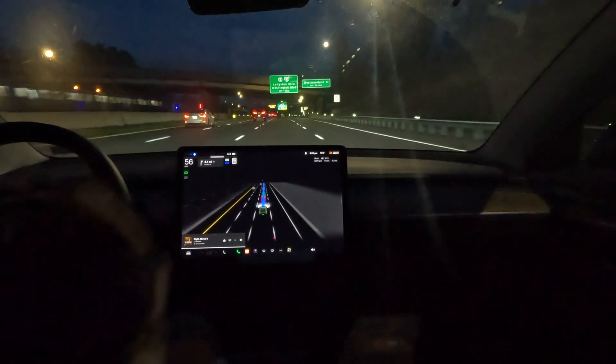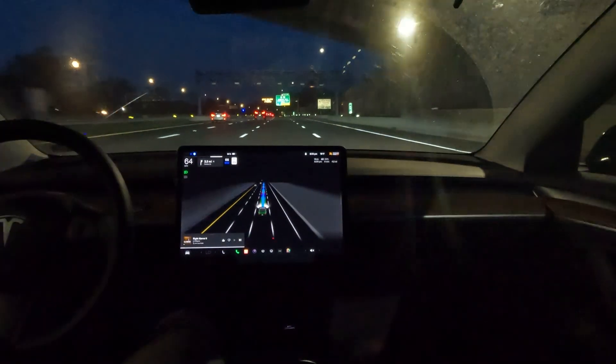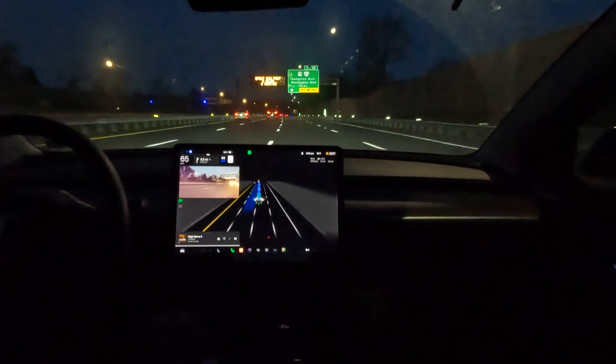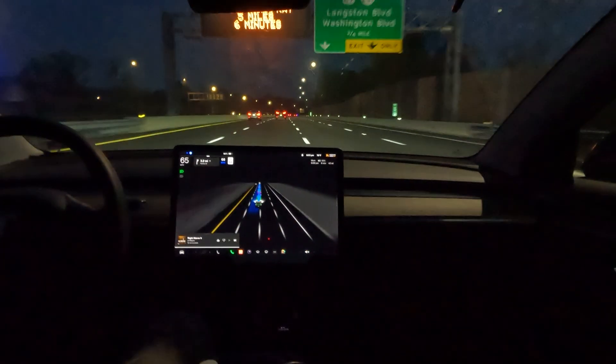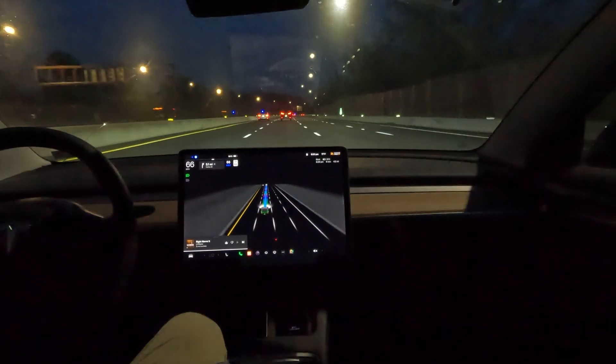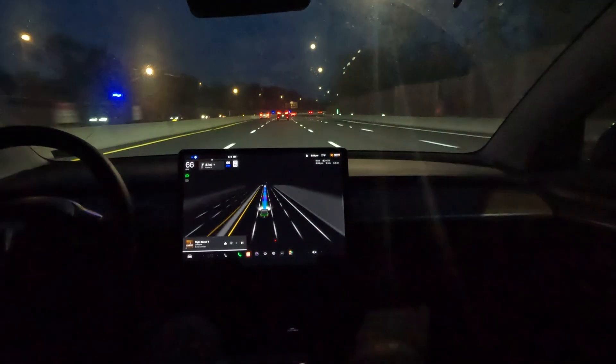Alright, we're officially on Route 66 now. I need to go 66 on 66 — it's a comfortable speed to keep up with traffic. We're running FSD on the highway here, what a great thing, and it's working great as you can see.